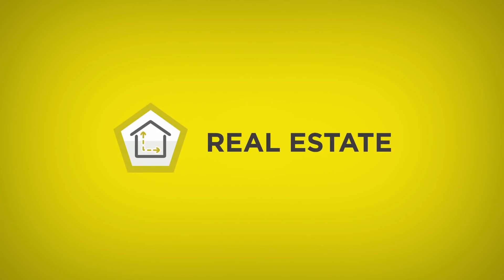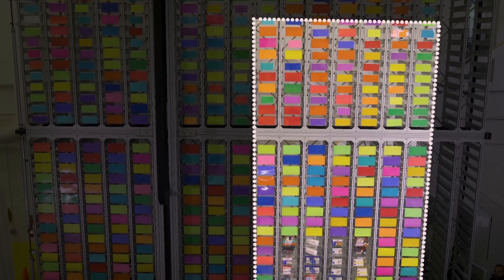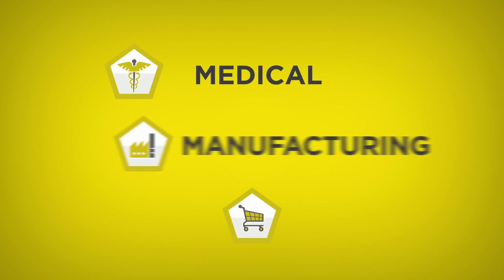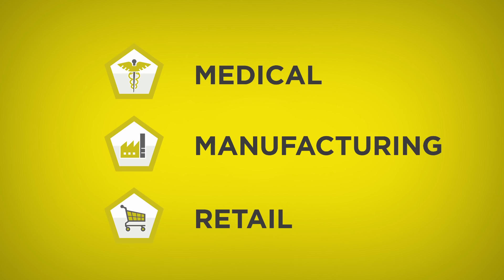The robotic storage and retrieval system is actually modular in this design, meaning that it can expand both in height and width. Right now we're getting inquiries from the medical industry, the manufacturing industry, and the retail industry for a system like this.